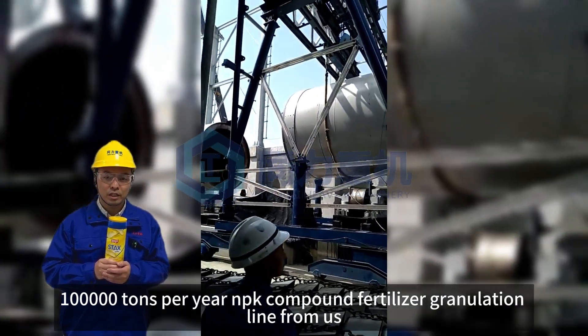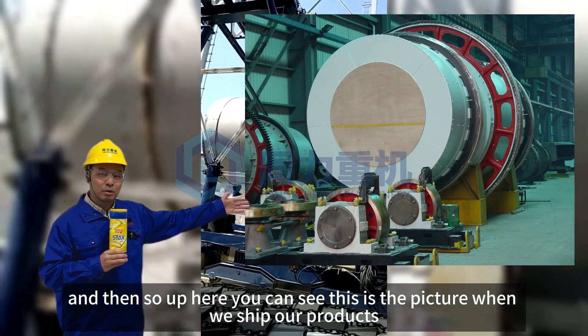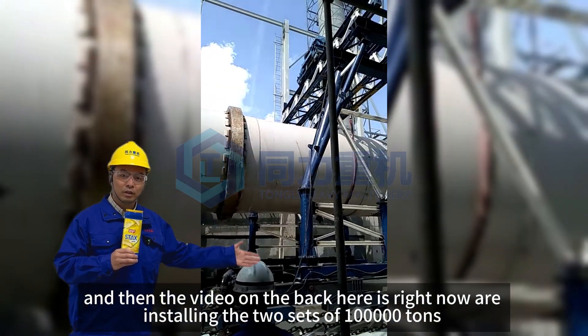Up here you can see this is the picture when we shipped our product, and this is a picture of when the civil construction is finished.